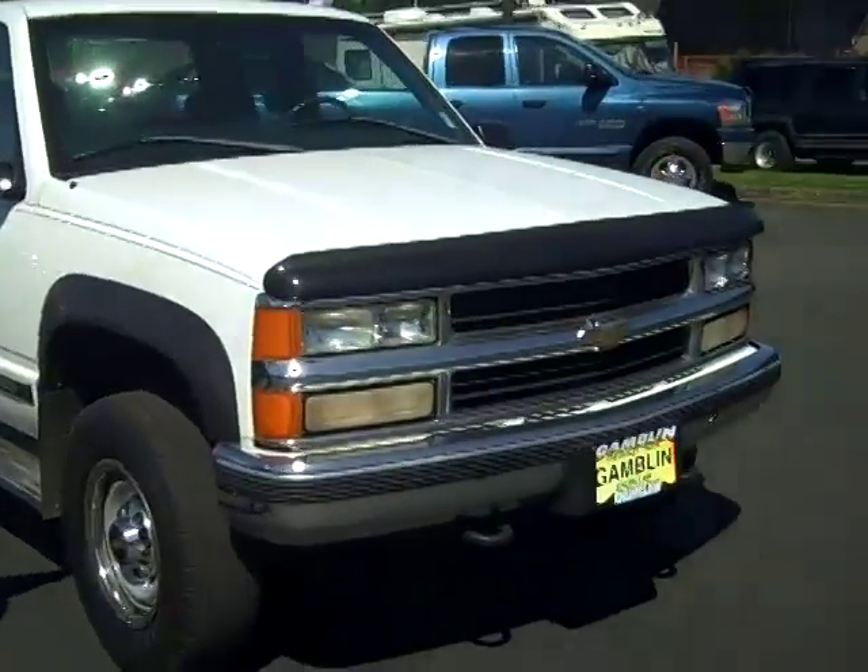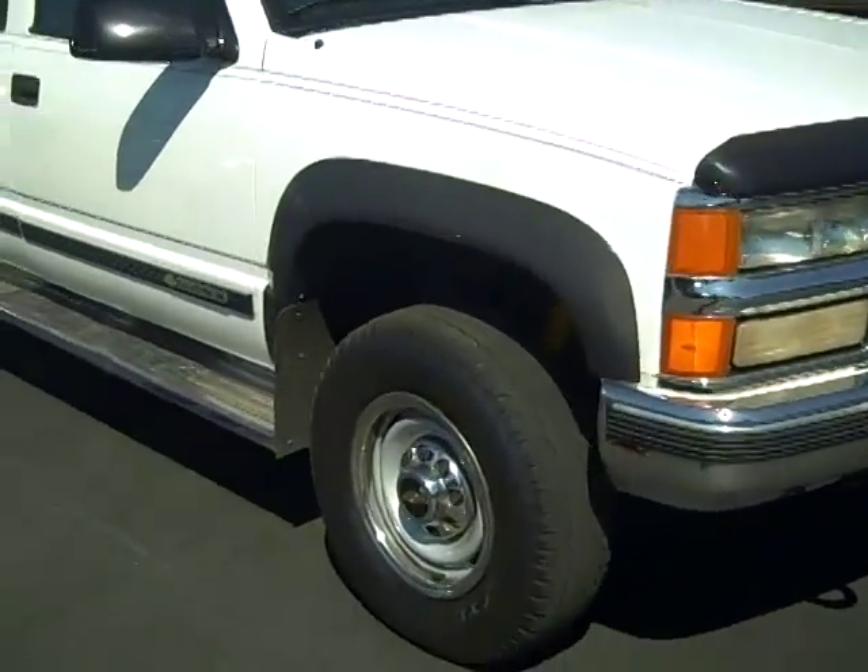How's it going everybody? Sharp Phillips here in Enumclaw, Washington at Gambling Motors. Right now I'm bringing you a 1998 Chevrolet Silverado 2500.